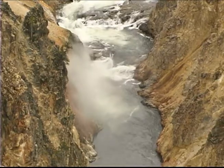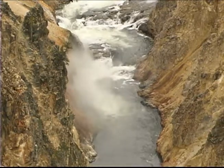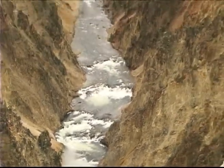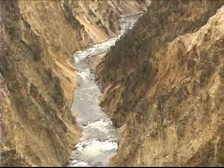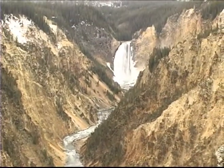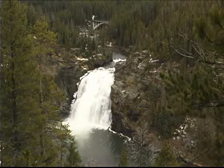Not only did the heat and chemical action cause the brilliant coloration, but it also softened the rocks, weakening them, which allows the river to carve the canyon more easily. In fact, the two big waterfalls here occur where unaltered rhyolite, which is hard and erosion-resistant, meets up with a softer altered rhyolite.